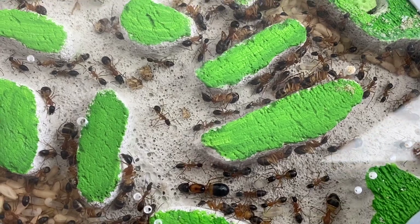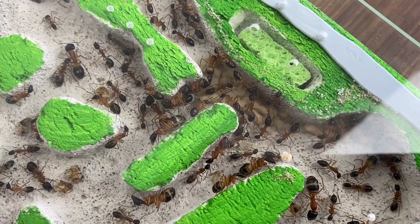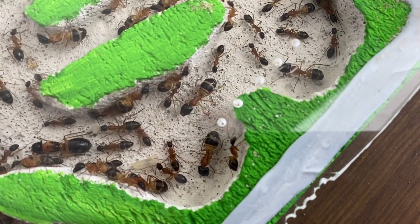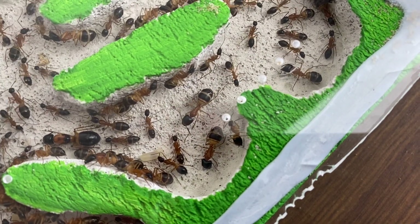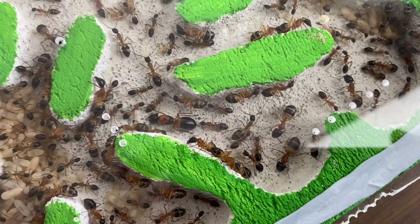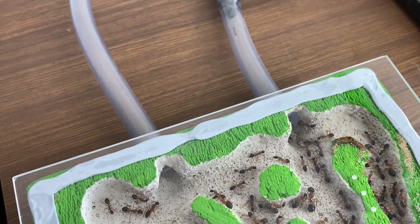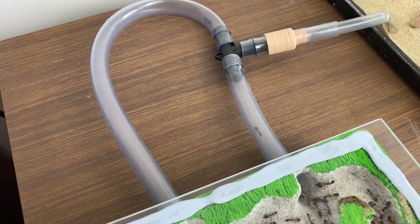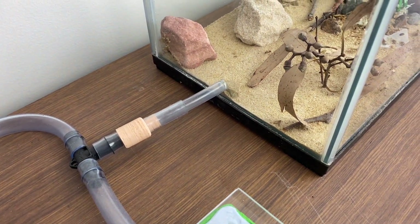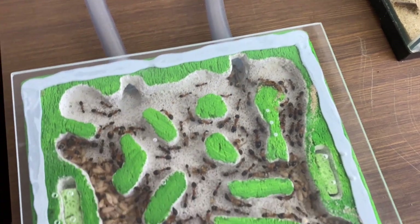Let me know down in the comments what you think of looking in on nests like this, and thanks for continuing to watch. I'll be making another nest to add on to this one, which it looks like they're going to need to expand into fairly soon. Once these cocoons hatch it's going to be quite packed in here. You can see the tubing that comes off and runs out into the Outworld — a fantastic colony, absolutely love it.